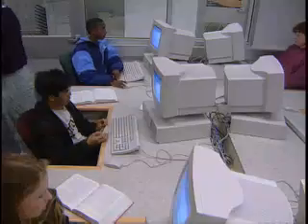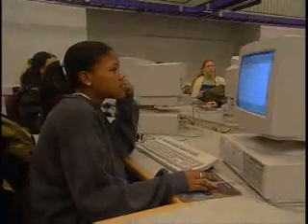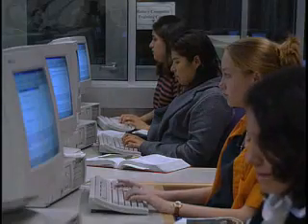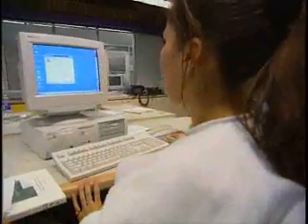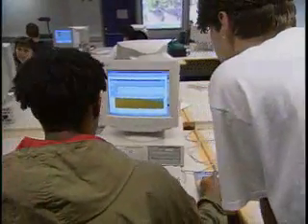At this school, each student has a fully-networked Pentium computer. We operate the school online using Lotus Notes. Every student here, before they graduate, must demonstrate proficiency in spreadsheets, database, word processing programs, email, and the internet. They will get the industry standard software skills, communication skills, and presentation skills that they will need in order to go right from high school into a high-tech, high-paying job.